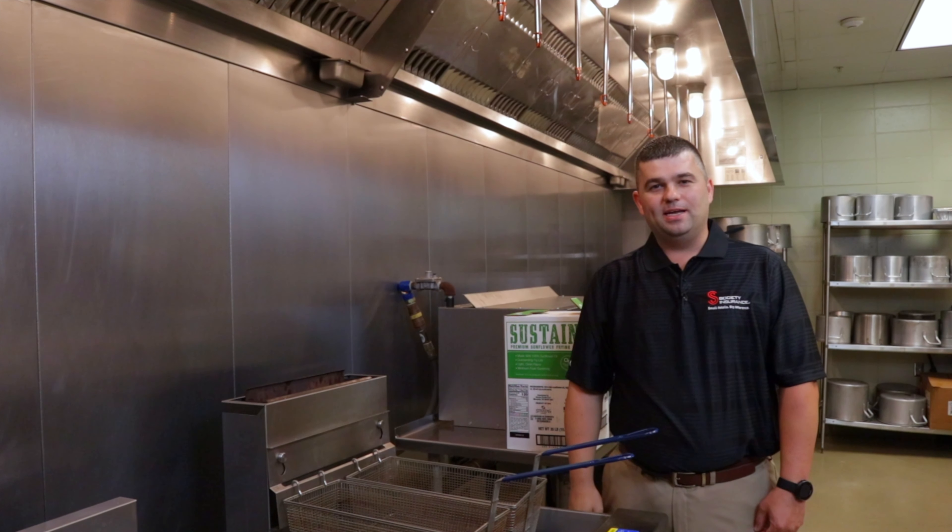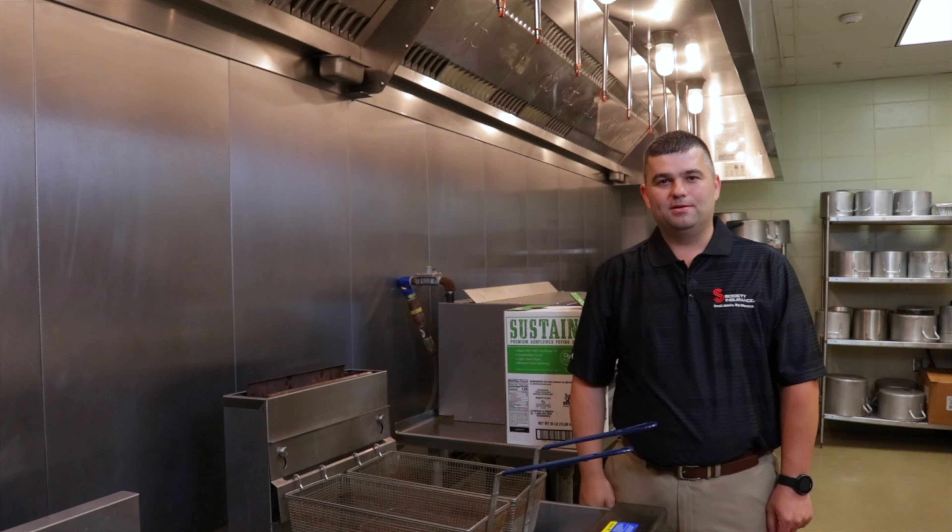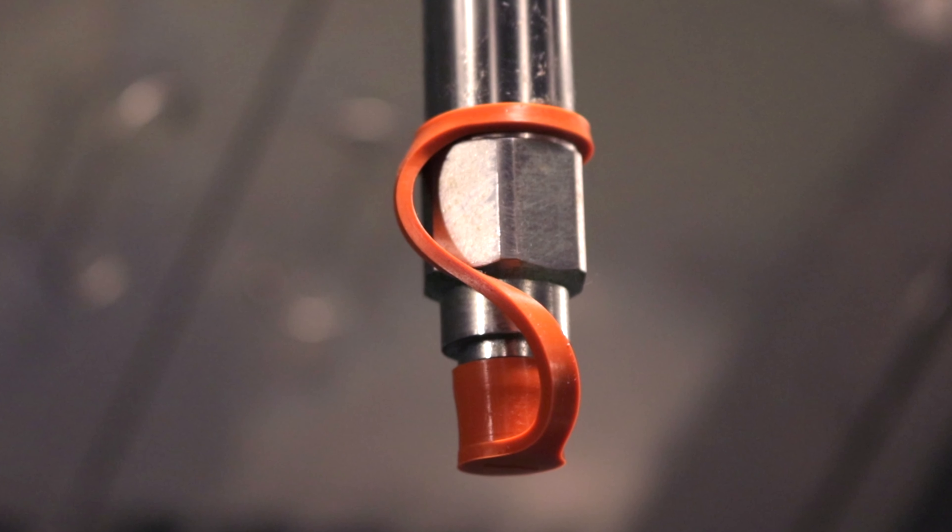The wet chemical extinguishing agent is used in the AES system and also in the class K portable fire extinguisher. The system and the portable K fire extinguisher are designed to work together. The AES system is the primary fire suppression system in the kitchen in the event of a fire.